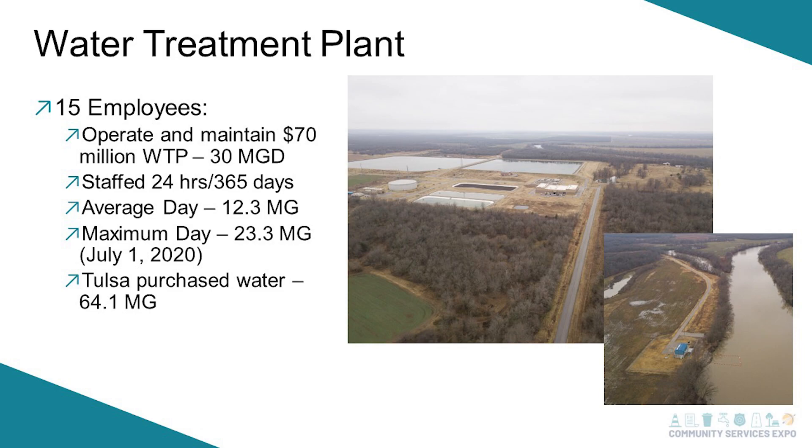For purchased water, we had around 64.1 MGD. We had some issues during this year, which is why we did use quite a bit of Tulsa water.